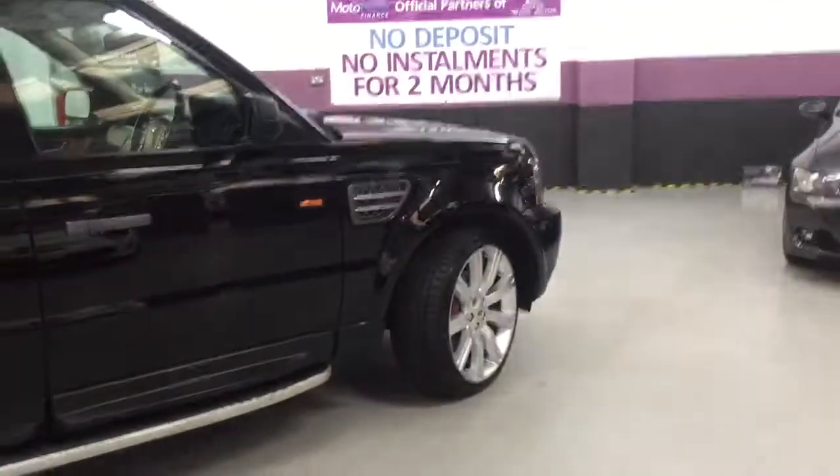The alloys have been refurbished down at our preparation centre in Cresswell, as we do with all our alloys. As you can see, all our alloys in the showroom are immaculate.